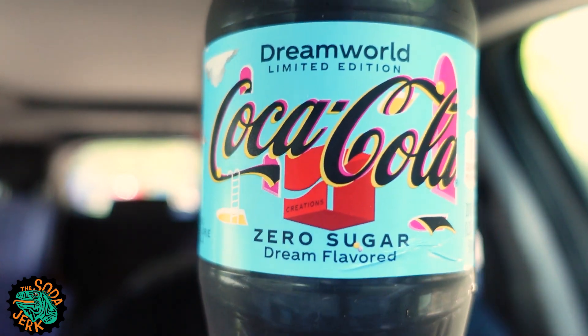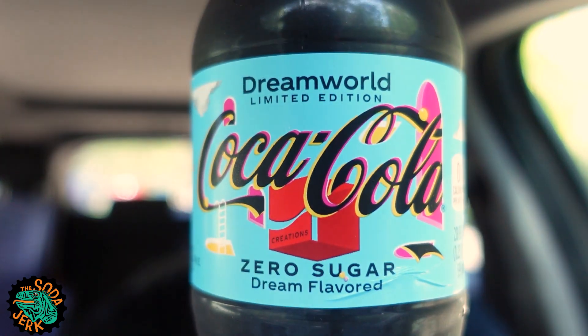Howdy everybody, it's the Soda Jerk with TheSodaJerk.net with another Soda Review. Today's Soda Review is Coca-Cola Dream World Zero Sugar. We last did Coca-Cola Dream World, now we're doing that same Dream World with Zero Sugar.